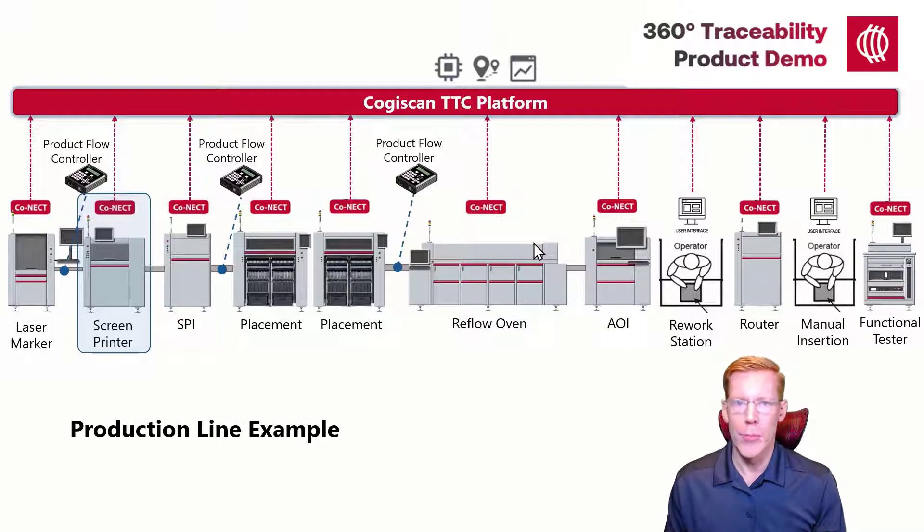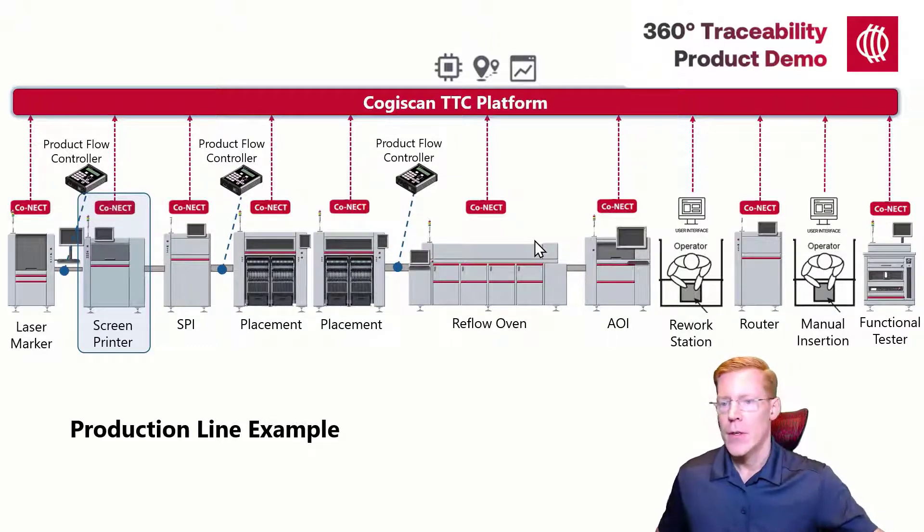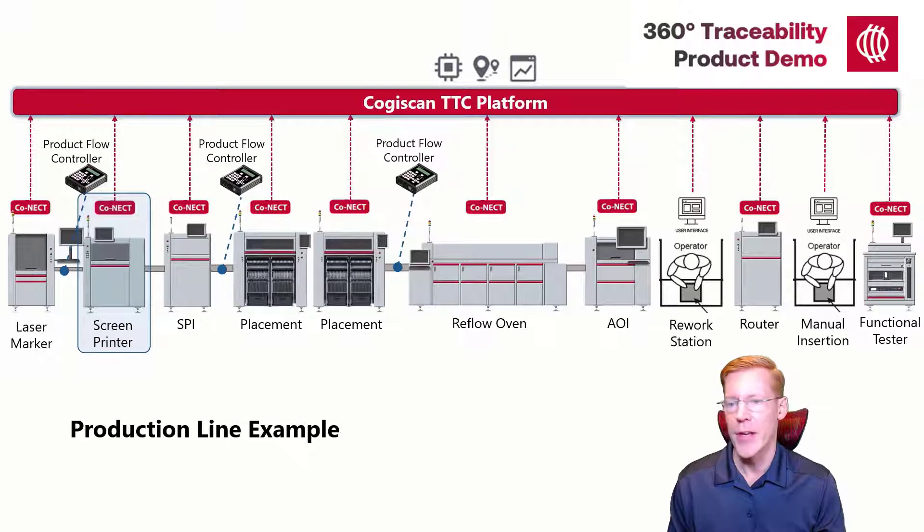Cogiscan's Product Flow Controller, or PFC, can be installed on the production line to scan the serial number and send it in real time to the system via your network. On the front, we have an LCD and a touch panel, and on the bottom we have ports for SMEMA, one or two barcode readers, power, and a network cable. On this demo line, I'm employing PFCs to send product barcode information prior to the machines that typically may not have that capability.